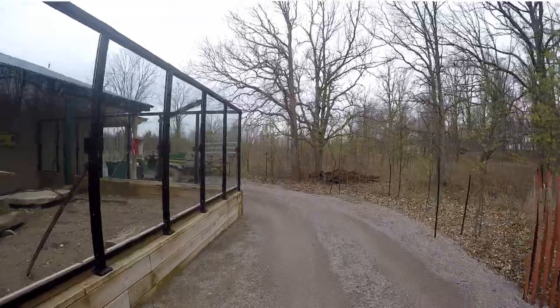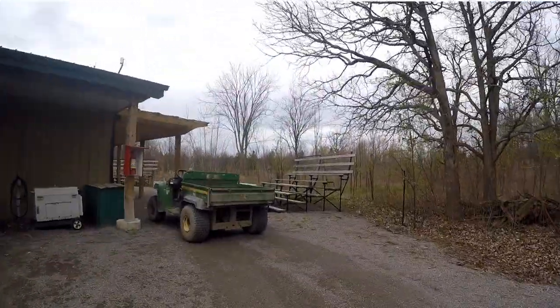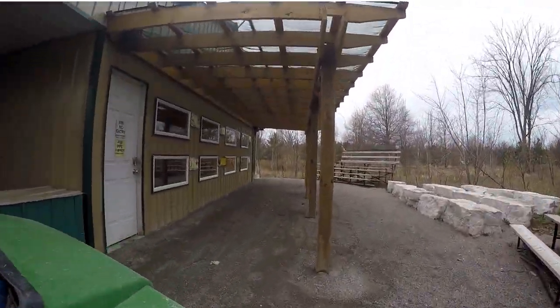That's why they possess special adaptations to help them burrow. Their eyes have a clear protective membrane that shields them from the dirt while digging. Their ear is also closed tightly to keep the dirt out.